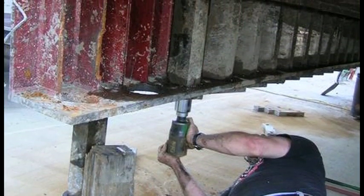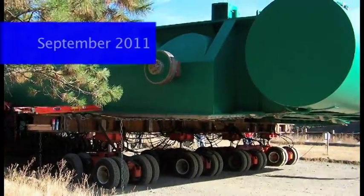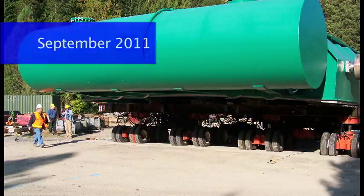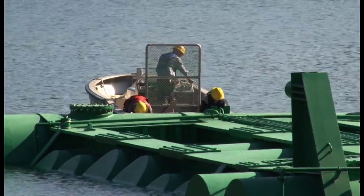We had to replace seals, wheels, and the timing pins for the gate. And then, after all of that was done, do the whole thing in reverse — put it back in the water, float it back to the dam, attach it to the dam, and then lower it into position.